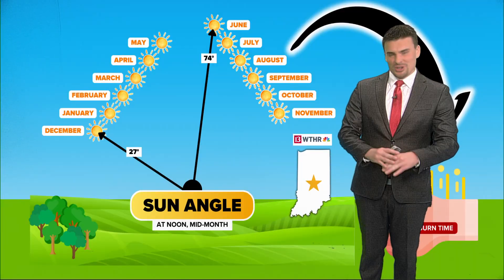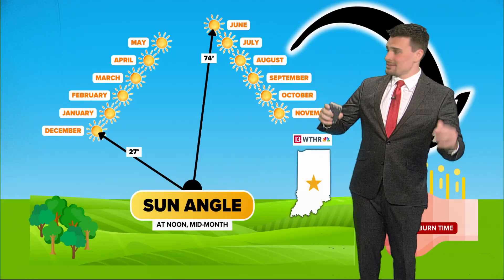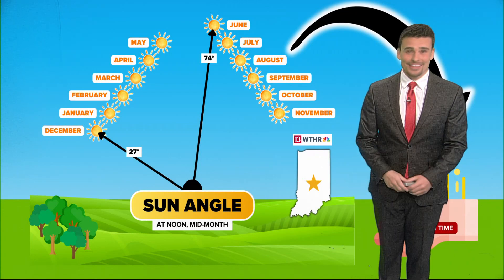As long as you keep reapplying it — especially when you get in the water. I love getting in the water; I don't like just sitting in the sun all day. When you dry off, make sure you put a little more sunscreen on. You've got to watch in the middle of summer when our sun angles are really high. The sun can feel so good, but you've got to watch out because it can lead to a sunburn.